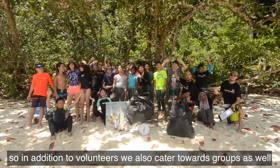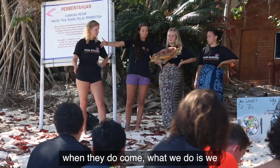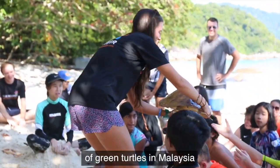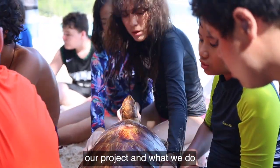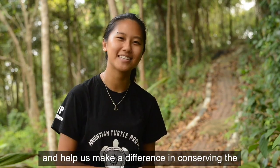In addition to volunteers, we also cater to groups such as school groups and CSR programs. When they come, we give them a brief turtle talk introducing the species of green turtles in Malaysia, our project, and what we do. I really hope you can join us in the Perhentian Islands and help us make a difference in conserving the sea turtle populations here.